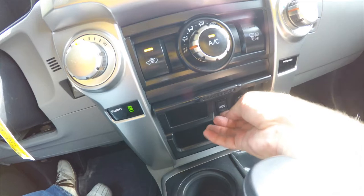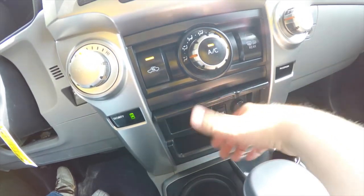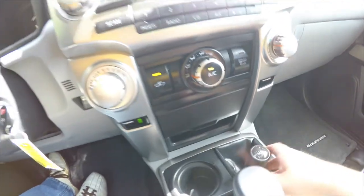Here you have connectivity: an auxiliary input jack, a 12-volt power point, and some storage. And here is the four-wheel drive selector.